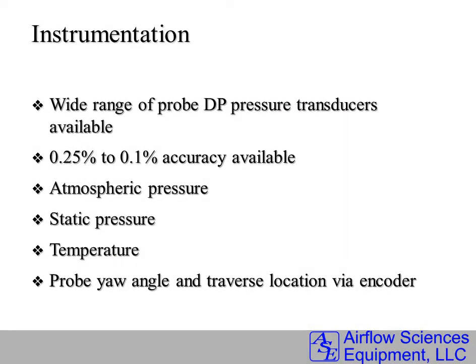The instrumentation is very accurate. A wide range of DP transducers are available depending on the range required. Also, atmospheric pressure, static pressure, temperature, and yaw angles are measured.